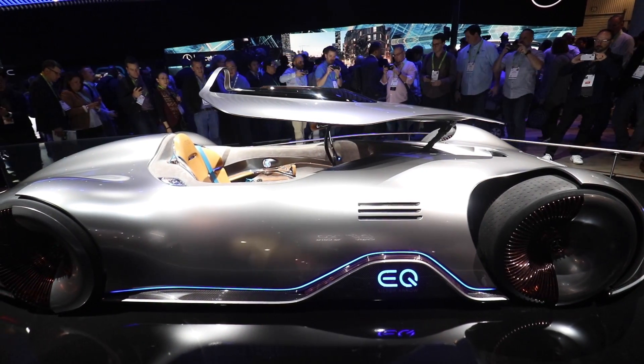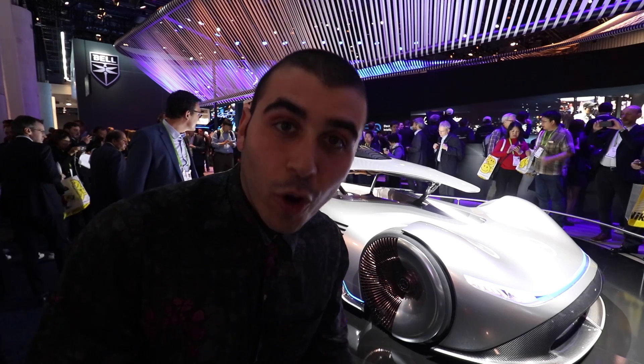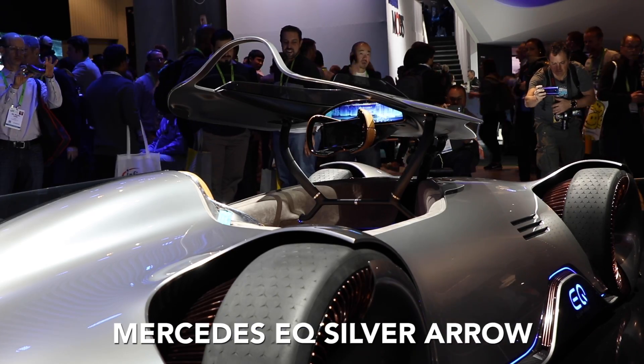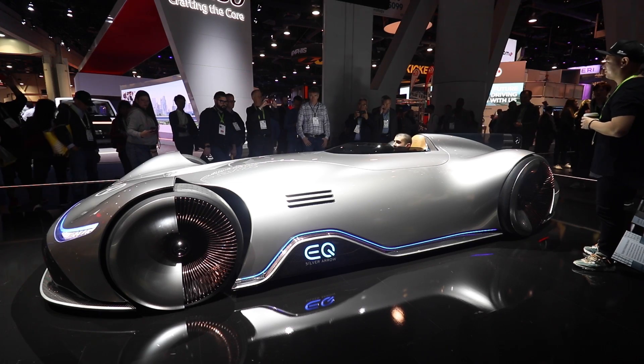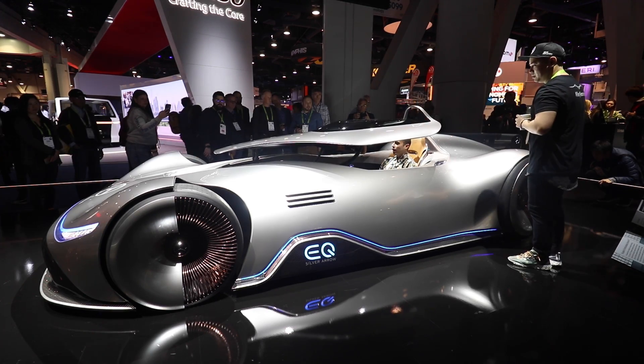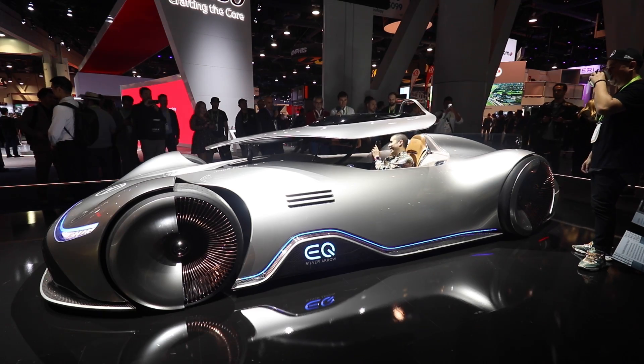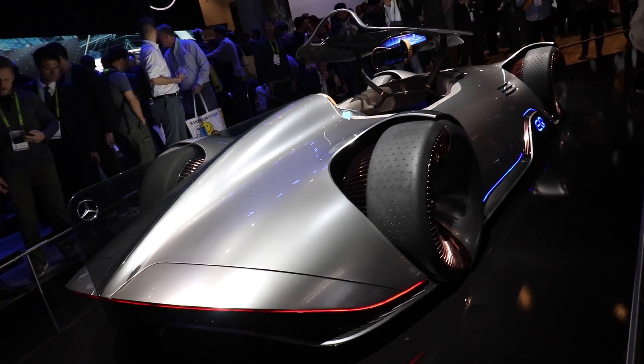What would CES be without dozens of prototype vehicles? This thing is the Mercedes EQ Silver Arrow. It is a totally futuristic concept car, and yes, this cockpit roof goes up and down. It is electric and it is dope.